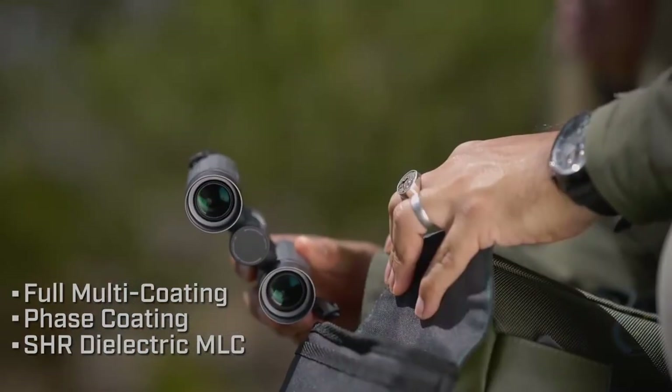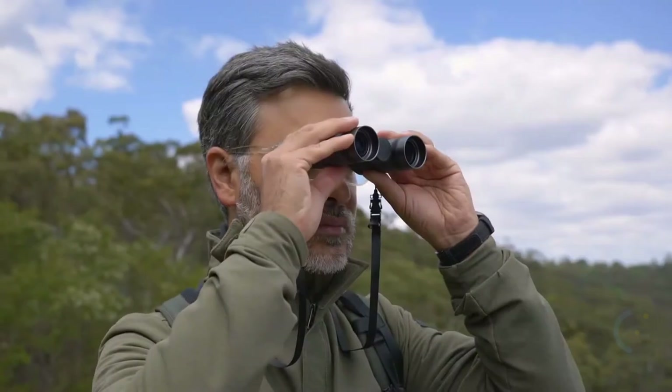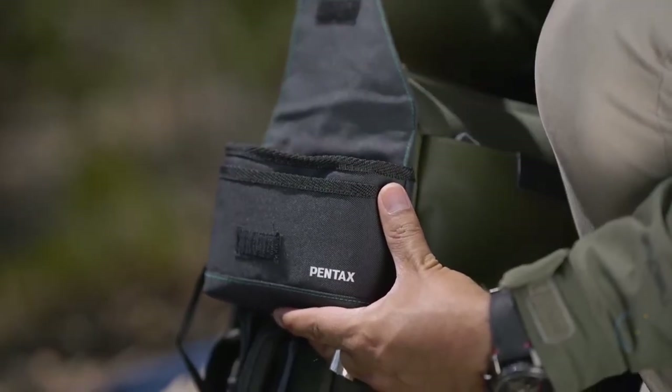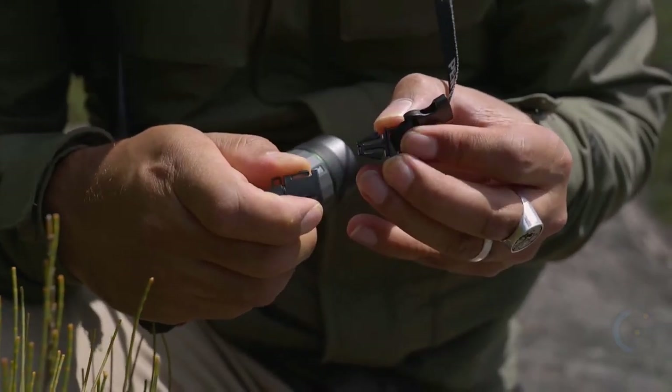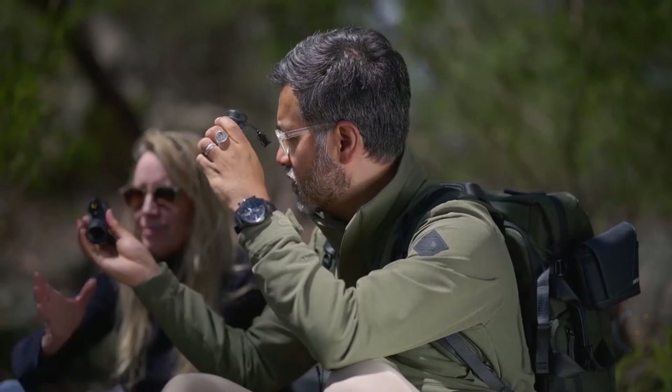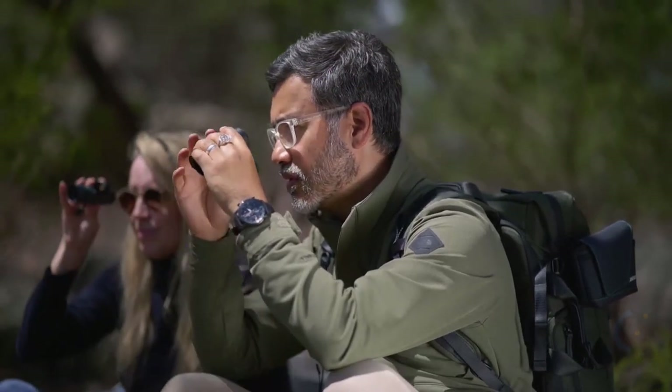The Ricoh Pentax VD 4x20 WP is great for family use too. Its design lets you and your child look at the same objects, helping nurture your child's curiosity. With four times magnification, it works for watching stage performances, sporting events, and more. The excellent wide field of view allows you to view movements and actions from all scenes, and the binoculars' design prevents shaking for a stable view.